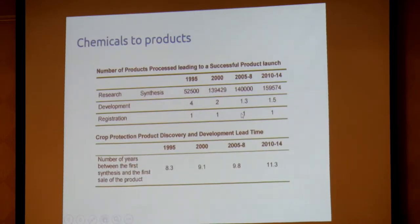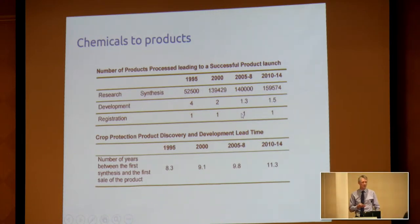Even where we are searching for new actives, the synthesis part is becoming harder. In 1995, looking at 52,500 potential chemicals, four went through to development and one got registered. By 2010–14, searching through about 160,000 different chemicals, only one and a half went through to development and only one became registered — that's over a four-year period. And the time it takes to get to market is getting longer and longer. These are the tools you've got to use in the field.